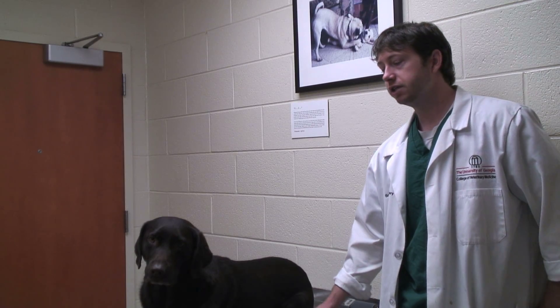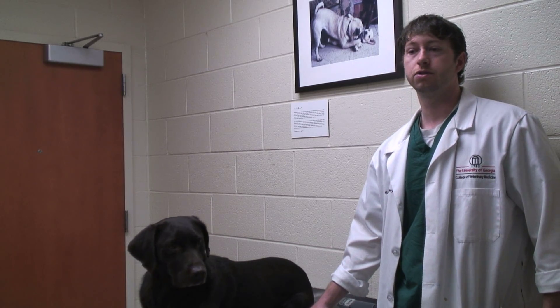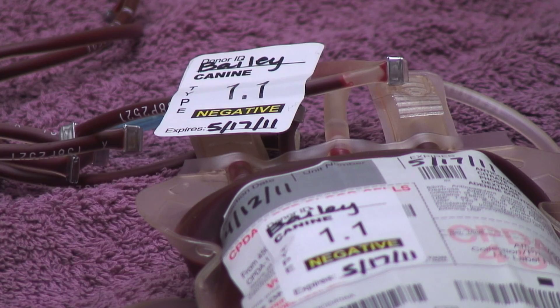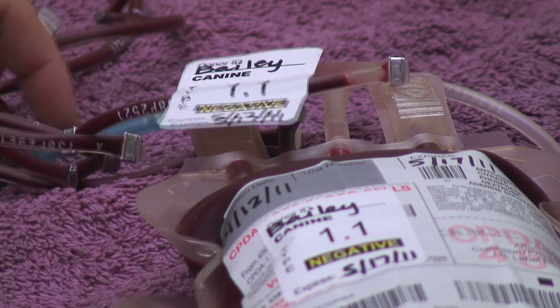I've actually brought her in on a few occasions for my own patients. After hours, I'll do a fair number of traumatic and non-traumatic hemoabdominal procedures where they may have a splenic mass or a liver lobe laceration. I'll be the surgeon on duty and if she hasn't donated in a while, I'll just run home and grab her for her whole blood and use her blood on those patients. It's just easier than calling someone else in when she's right there.